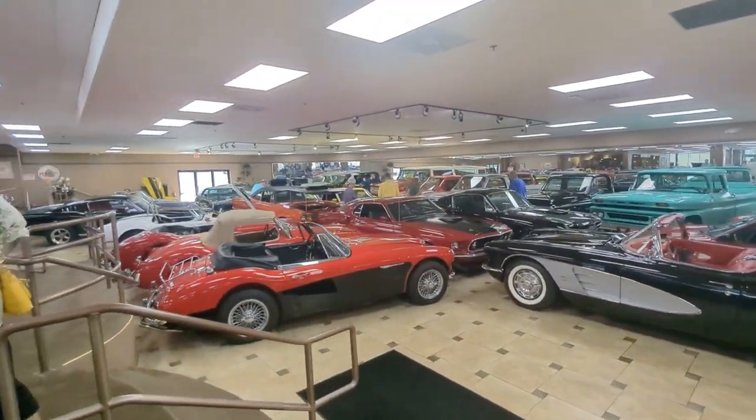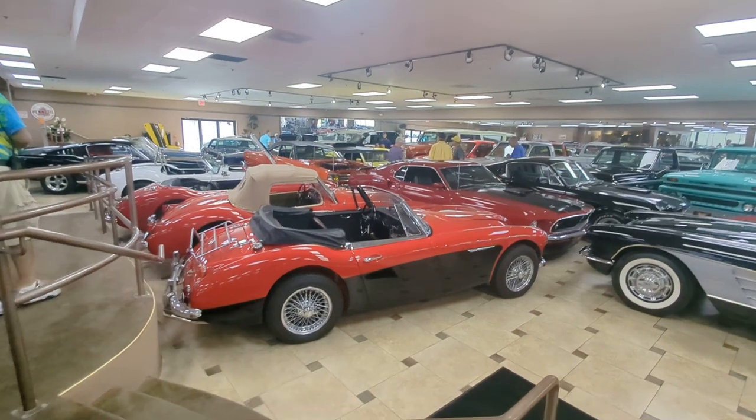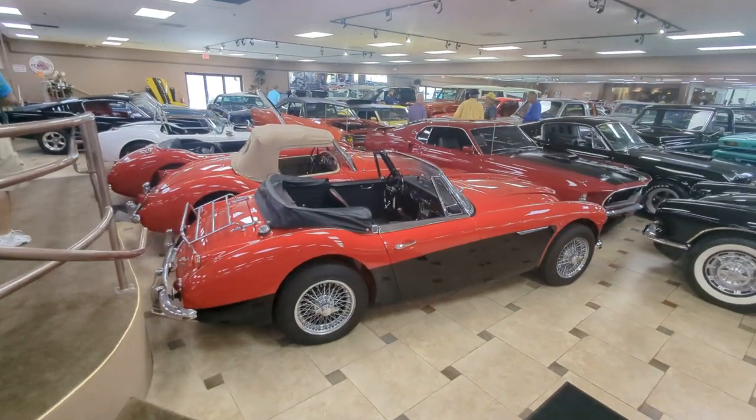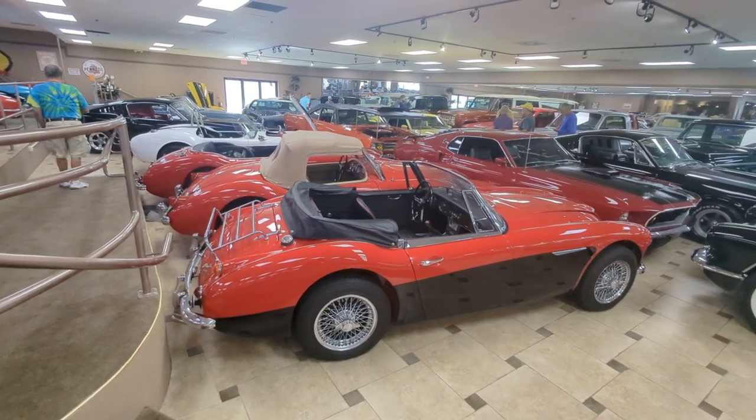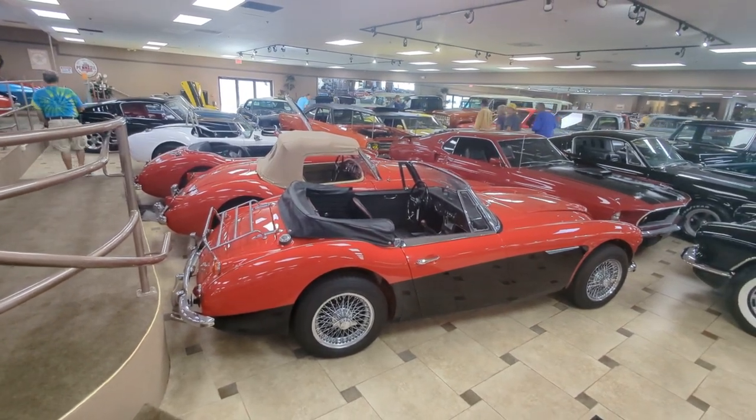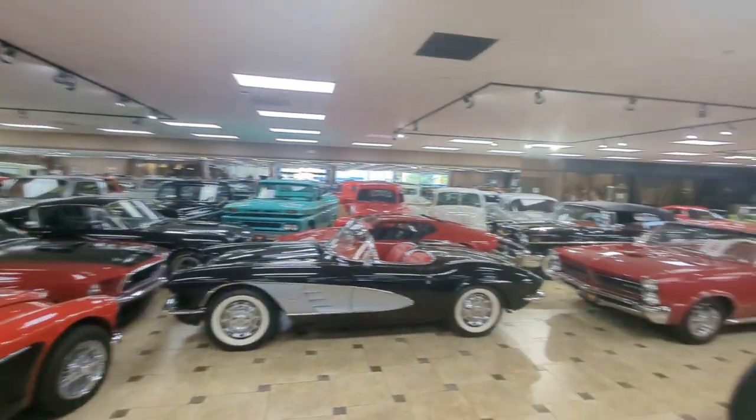You saw the Austin-Healey 100 outside — this is the Austin-Healey 3000. Similar shape, later, bigger engines in these. Still that same great shape and design. That's what you had right there.